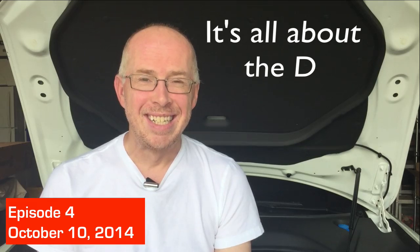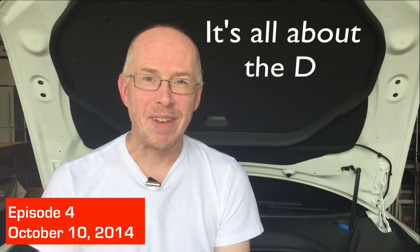It's all about the D. Last night, at a packed event in California, Elon unveiled the D and something else. After lots and lots of speculation, it turns out that the D was indeed the dual-motor Model S, which we will talk about in a little bit, and he also unveiled Autopilot.